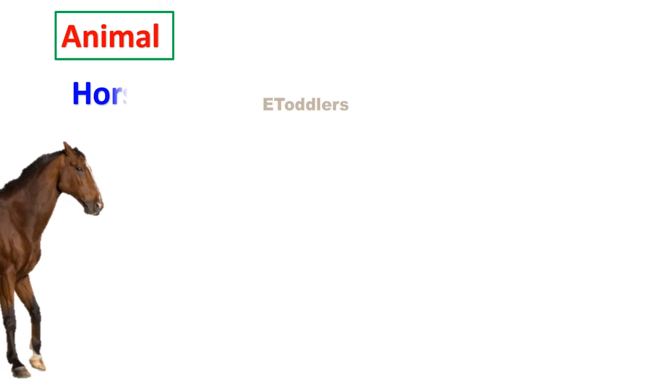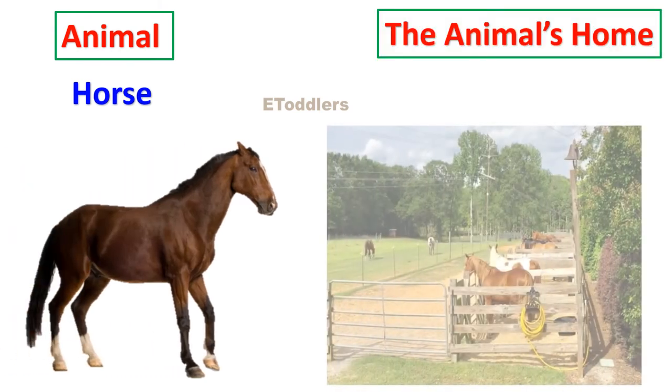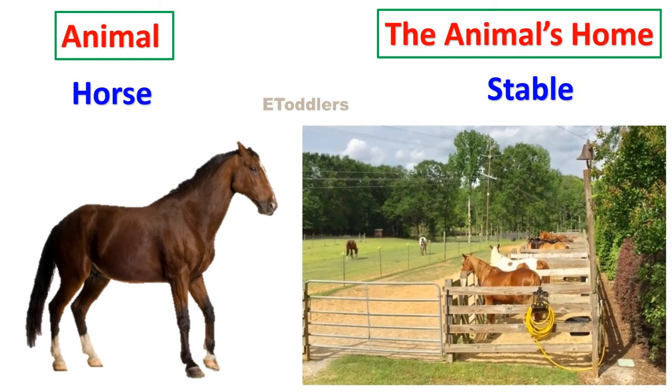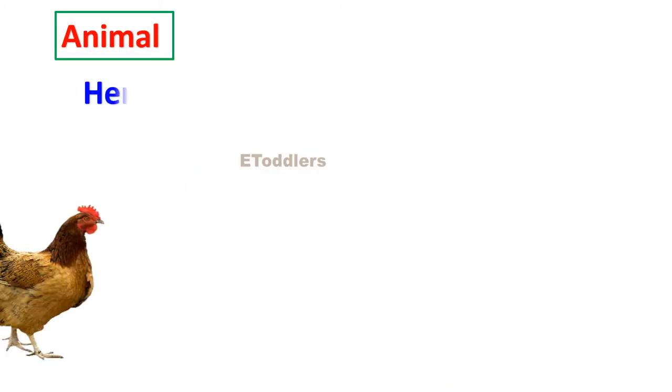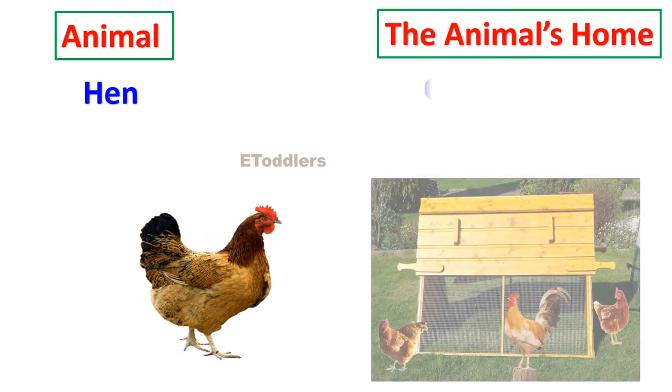Horse lives in a stable. Hen lives in a chicken coop.